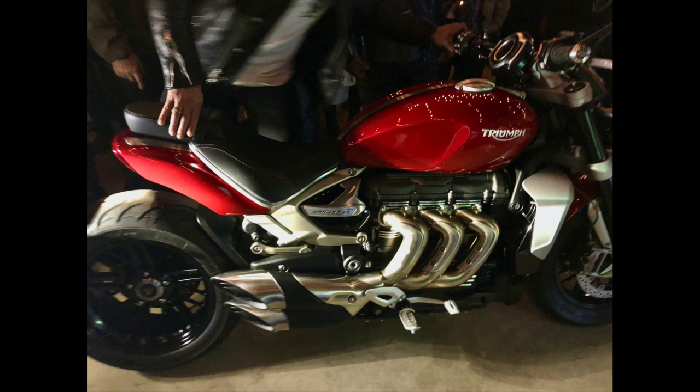I mainly took pictures of the Rocket 3 — apologies, it's just the bike I'm most interested in personally this year. They also had the Daytona Moto2 GP bike, which looks stunning, the new Thruxton RS, the Street Triple RS — which looks very similar to last year but now produces a bit more power throughout the rev range and is a great bike for the twisties. They also had the two new Tiger 900s.